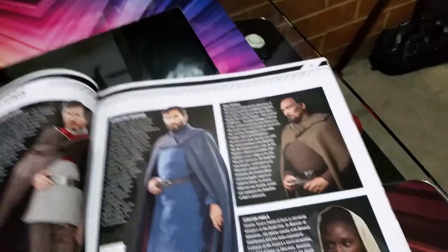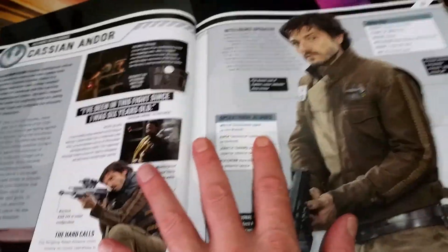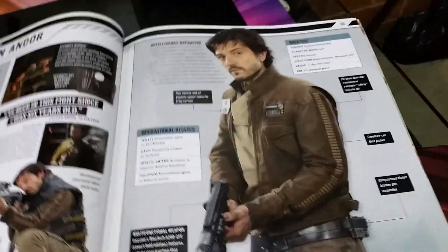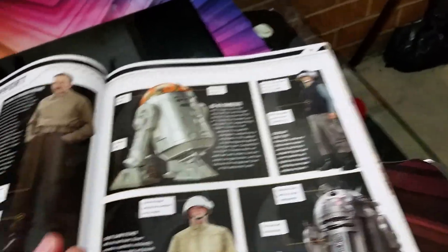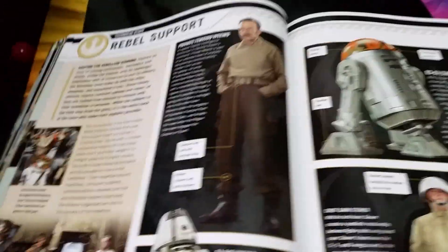General Jan Dodonna — you can already get him. See, there's just pages and pages of senators and whatnots. K2SO — so, you can get them. Rebel support, lots of troops.